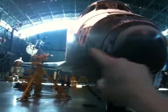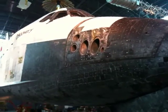I'm sort of in nerdvana here — geek heaven. So, quick tour for those of you who can't be here. This removable section here is the maneuvering system.